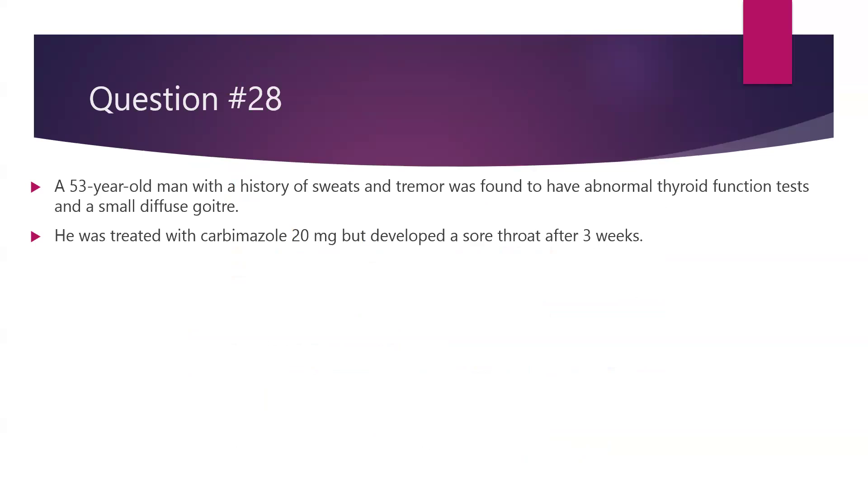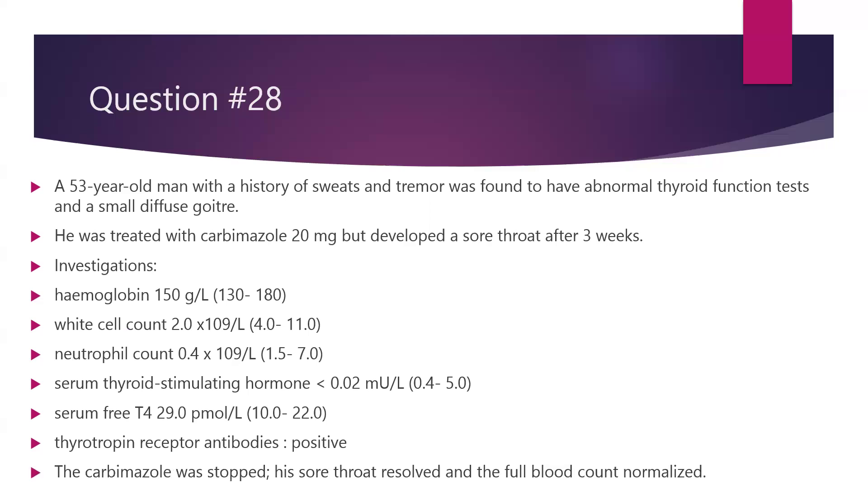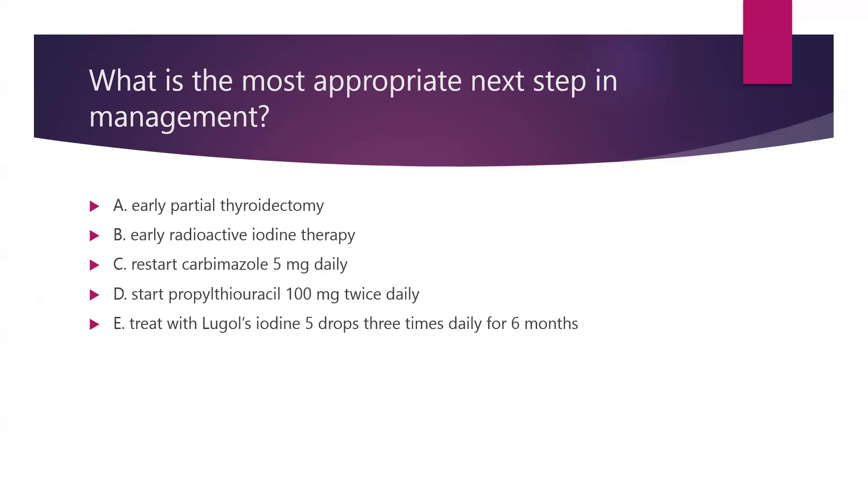Question number 28. A 53-year-old man with a history of sweats and tremors was found to have abnormal thyroid functions and a small diffuse goitre. He was treated with carbimazole — anti-thyroid drugs — but he developed a sore throat after three weeks into the therapy. Investigations showed haemoglobin 150, white cell count dropped to 2, neutrophil count pretty low at 0.4. TSH continues to be suppressed, T4 high — still hyperthyroid — and TSH receptor antibodies positive, indicating Graves disease. What will be the next appropriate step in management? Should we go for early partial thyroidectomy, early radioactive iodine therapy, restart carbimazole at a lower dose, switch to PTU, or treat with Lugol's iodine?